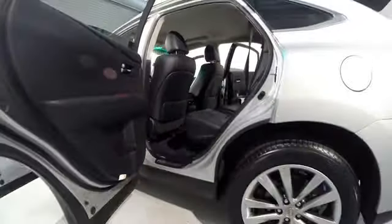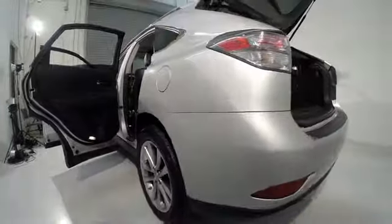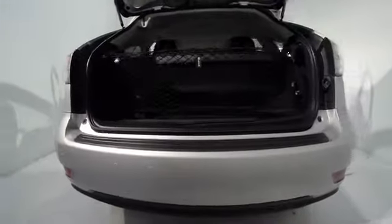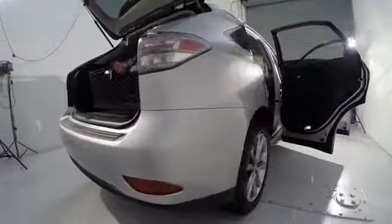Power passenger seat, traction control, dual airbags, power steering, air conditioning, front four-wheel disc brakes, fog lights, power windows, security system, CD player, rear window defroster.